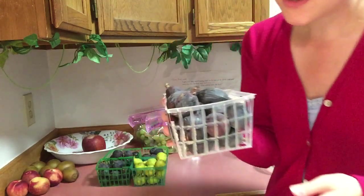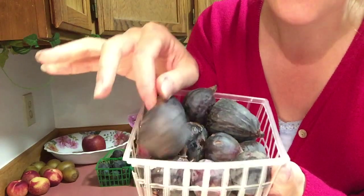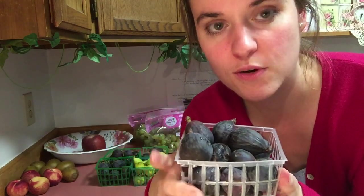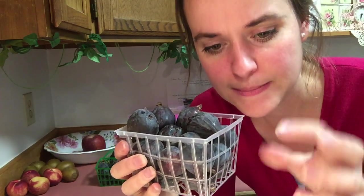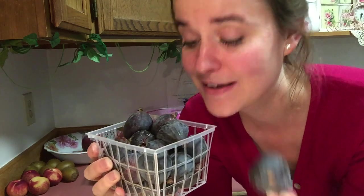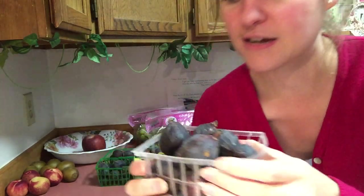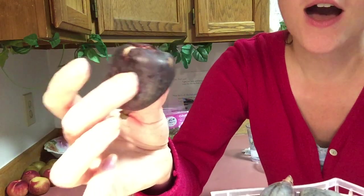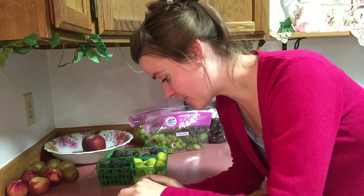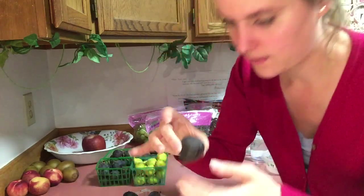I like to let my figs ripen until they get kind of fuzzy and moldy on the outside. As with all my fruit, I let it ripen until it gets little moldy spots, because when you let fruit fully ripen it starts getting dimples, dents, and a bit of mold — and that's when it's absolutely superb on the inside. With figs, I love waiting until they're nice and plump and soft and splitting open. My mouth is watering!